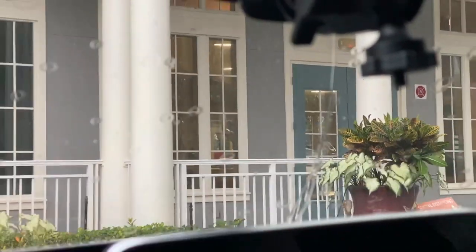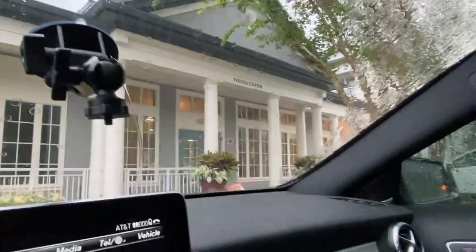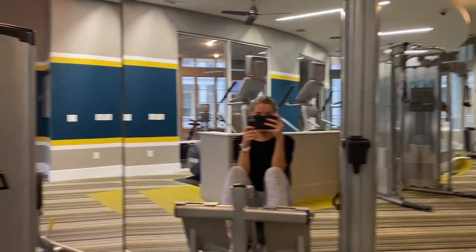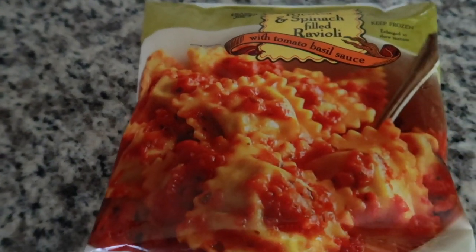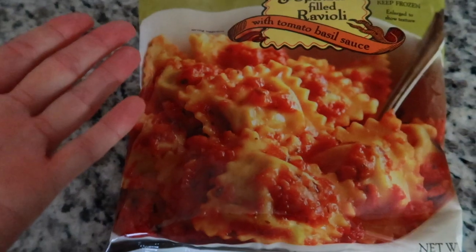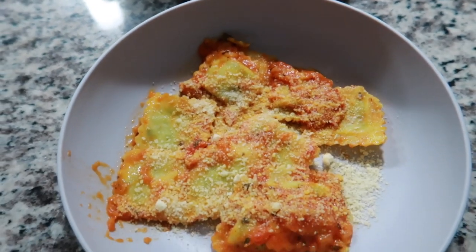I just got home from work and I'm heading to the gym, wearing the same shirt I wore to bed and Lululemon leggings. I'm going to do the Lauren Giraldo 12-3-30: walk on a 12 incline at speed 3 for 30 minutes, then some leg workouts. It's literally pouring rain — the camera doesn't pick it up — but I'm going to make a run for it. I just got home from the gym. I'm cooking Trader Joe's ravioli for dinner — we got it a few weeks ago and haven't tried it yet, but you can't go wrong with ravioli.